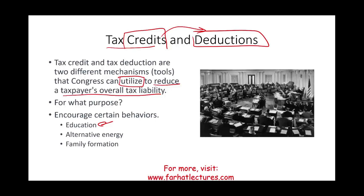Now we need to understand what's the difference between tax credit and tax deduction, because if they both serve the same purpose, what is the difference between them?